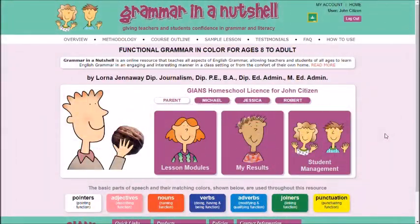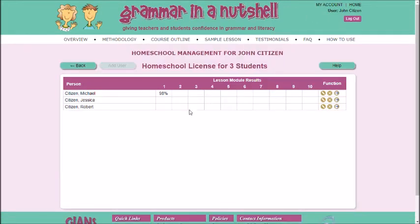Homeschool parents and children also benefit from Grammar in a Nutshell. Hundreds of families in Australia and overseas are using it, including homeschoolers of the Home Education Association of Australia using their HEA Google Education account.